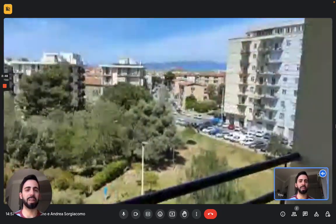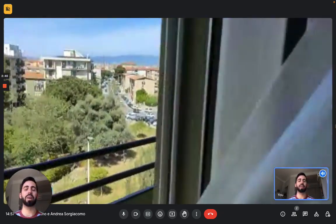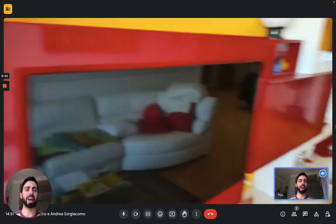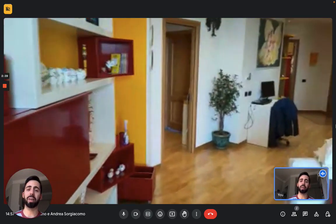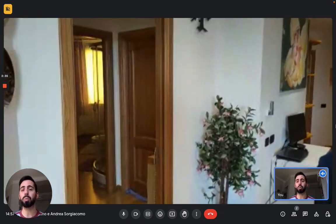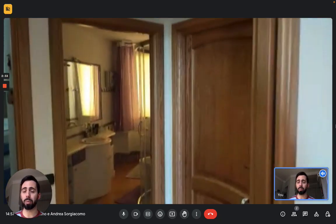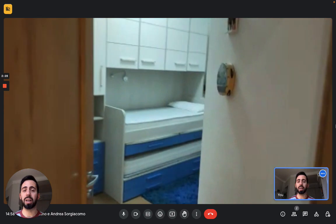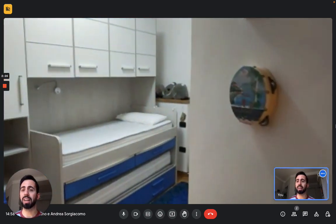Here you can see the view, and then we can go to the night area — the sleeping area. You will share the apartment with the owner, who has his own room and his own bathroom. There are two bedrooms; one is currently occupied so we won't see it, but this bedroom is up for rent.